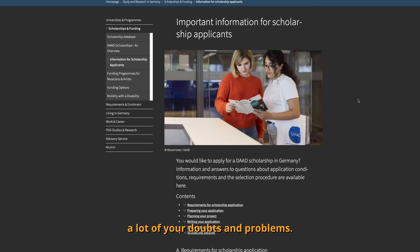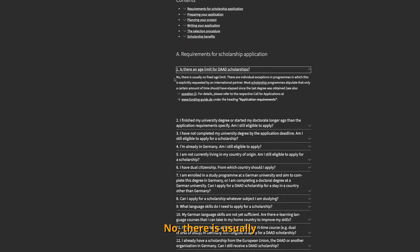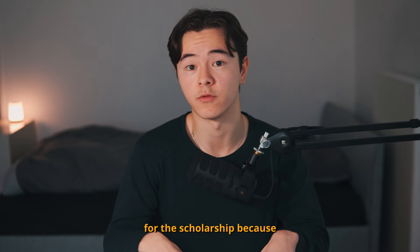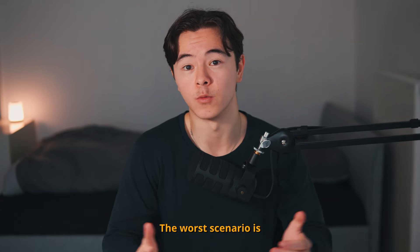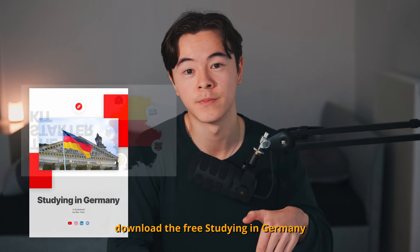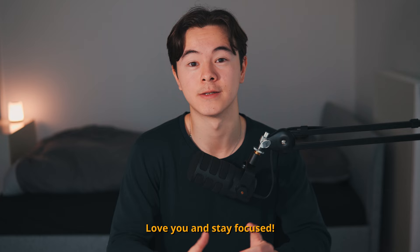The FAQ section is going to clear a lot of your doubts and problems. For example, is there an age limit for DAAD scholarships? No, there's usually no fixed age limit. They answer a lot of questions there, making it a good guide for your application. The entire website is in English, so don't worry about that. I highly recommend you apply for this scholarship because it can truly make your life easier in Germany. The worst scenario is that you get a rejection — just give it a try. Don't forget to enroll in the free Germany Starlink course in the video description, download the free Studying in Germany guidebook, and join our Discord community.